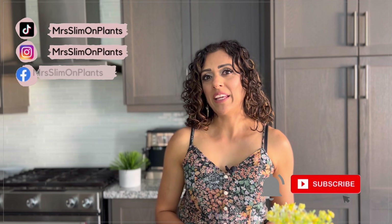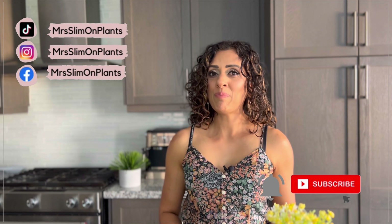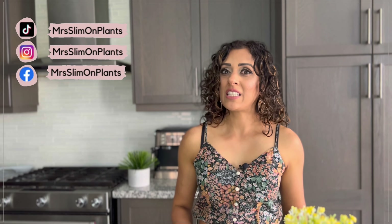Hey guys, welcome back to another video. Today I'm keeping it simple again and sharing what I eat in a day. All the meals that I eat are usually very simple and very easy to prep. I'm a busy mom of two and I work from home nine to five and I also maintain my social media accounts, so I really don't have much time to make lavish dinners and create fancy recipes every single day. If you are into quick and healthy recipes then make sure you stick around and subscribe to my channel.